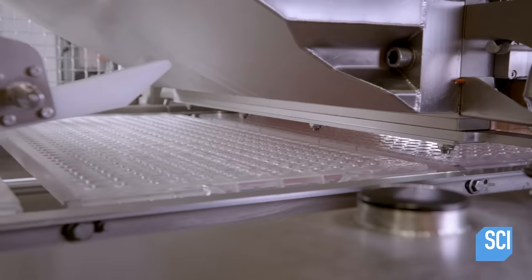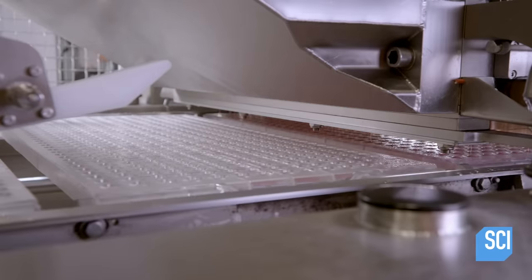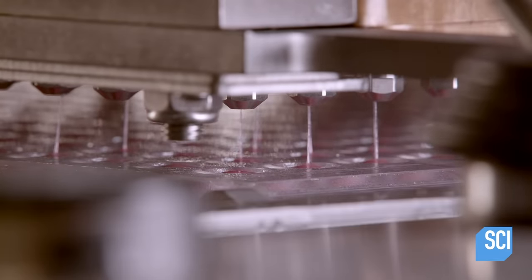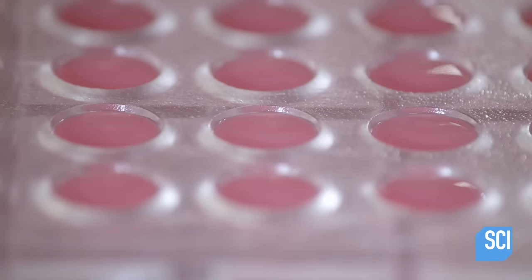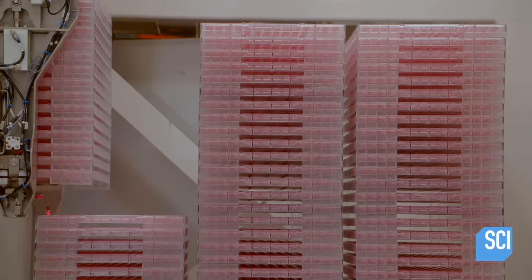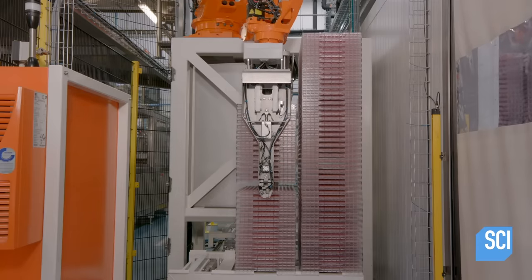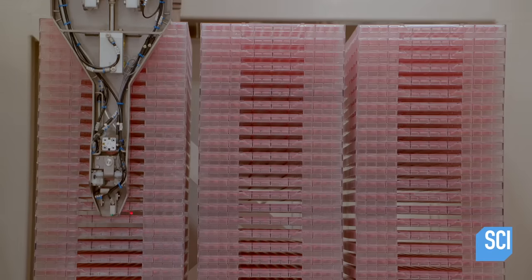A conveyor cues up the vitamin molds. Multiple nozzles deposit precise amounts of batter into small molds. The conveyor moves the tray forward as the gummy vitamins begin to solidify. A robotic arm stacks the mold trays in a holding area, gently lowering the trays into place. For several hours, the pills continue to harden in the molds.